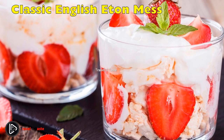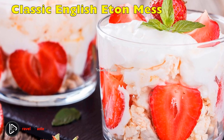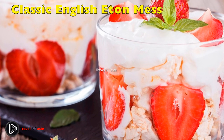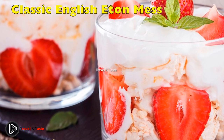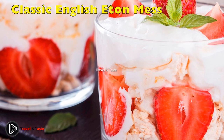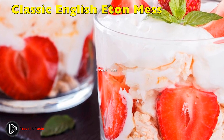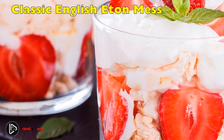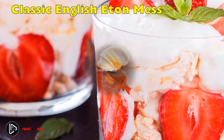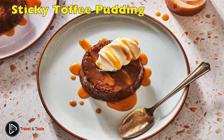Classic English Eton Mess: the best thing about Eton Mess is right in the name — mess. You need not stress about getting your meringue perfect or even making it yourself. Everything gets chopped or broken and tossed together for a sweet, fresh and light dessert you can throw together in minutes. If you use store-bought meringue, the most work you'll need to do is whip the cream. As you'd expect, the Brits use strawberries and cream.